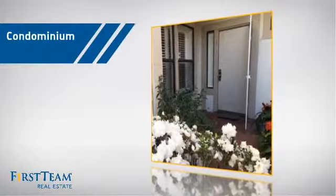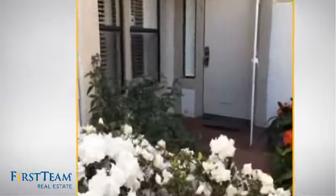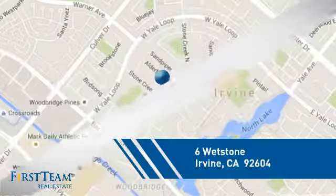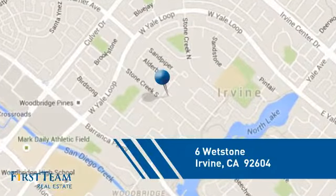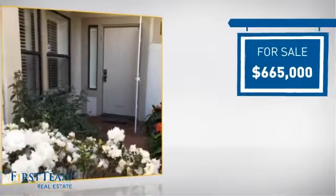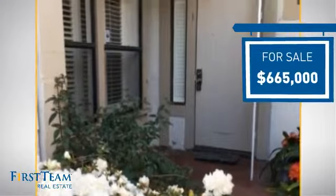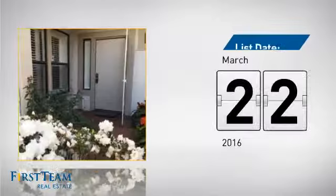This condominium is a great choice for those who want the privacy and easy maintenance of condo living, and it's located in the Irvine area. Currently listed at just over $650,000, it just went on the market this month.